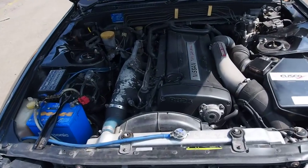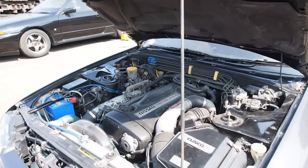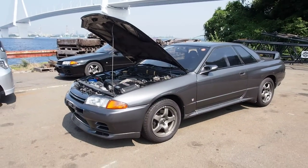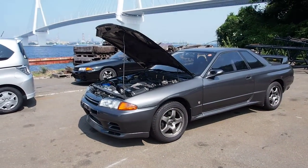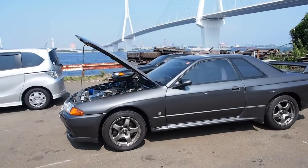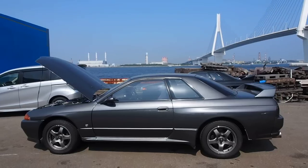The engine started up without a problem. I'll just mention this before we get into the review — this one's got nearly 300,000 kilometers on it, the highest mileage GTR I've actually seen in person. So this is quite interesting to look at the condition of the car and compare it to the lower mileage ones which we usually buy.